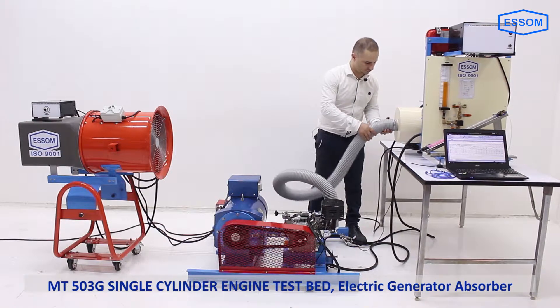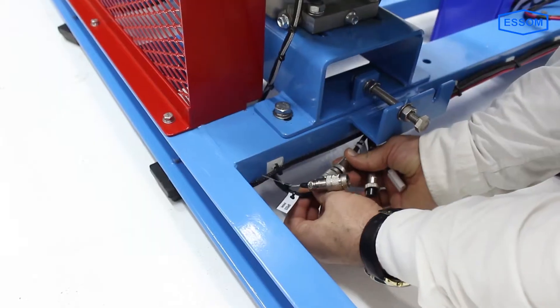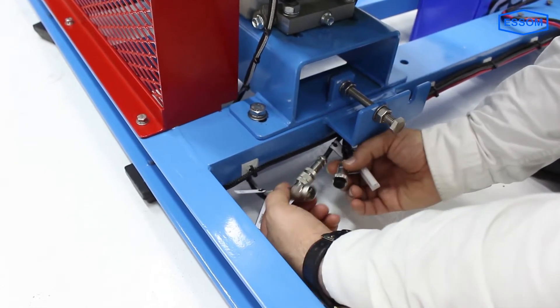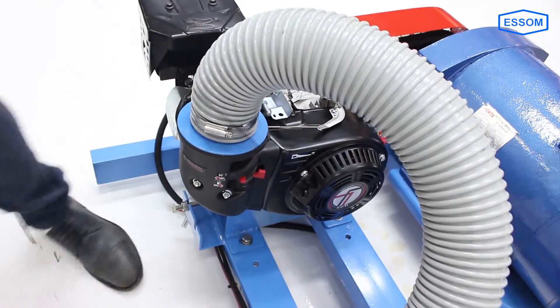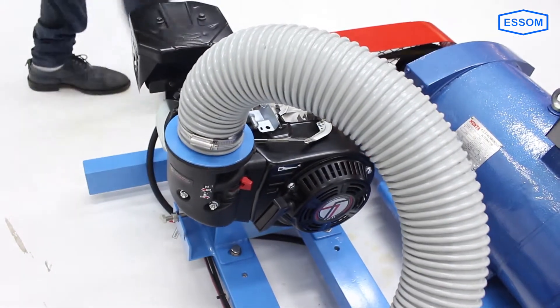SMMT5003G Single Cylinder Engine Testbed Electric Generator Absorber. This is a small testbed for a small gasoline or diesel engine to provide the facilities to investigate the operating characteristics of a single cylinder internal combustion engine.